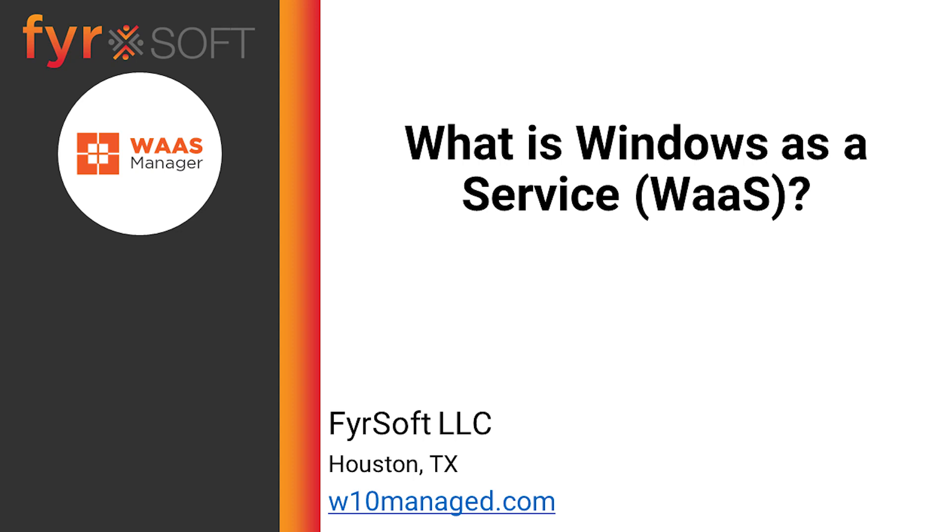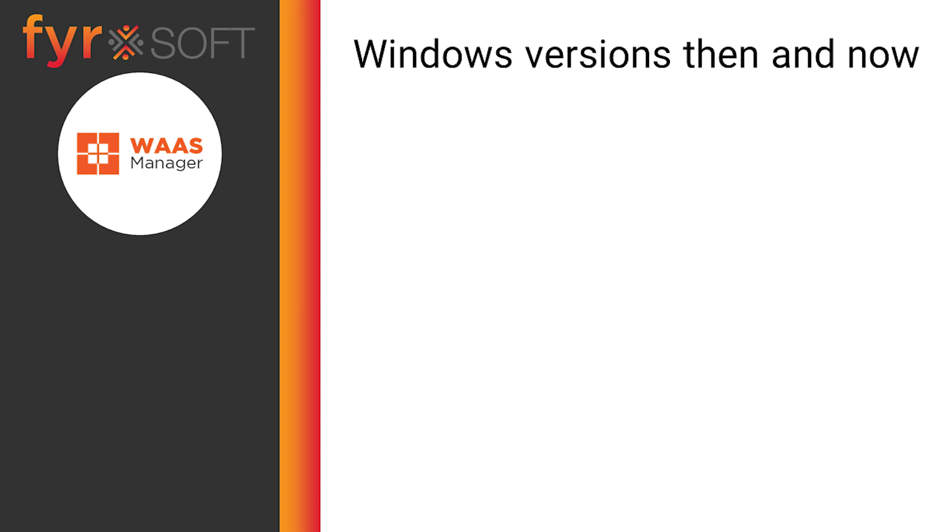Hello, I'm Josh with Firesoft, and I'm here to tell you about what you need to know about managing Windows 10 when it comes to Windows as a Service. Windows as a Service, or WaaS for short, is what we call the new cycle of keeping your Windows OS up to date.